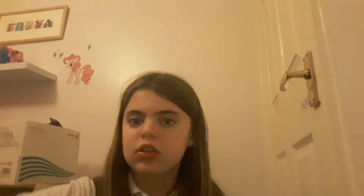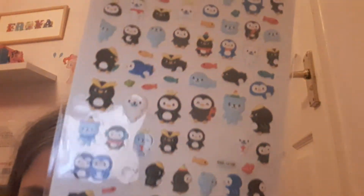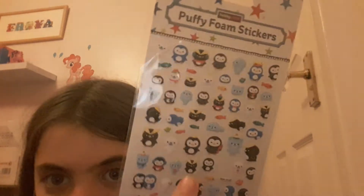Just before I start the main part of this video, I've got these puffy stickers. Comment down below which is your favorite sticker. My favorite personally is this little seal laying down on the floor. So back to the main part of this video, today I'm going to be showing you this.